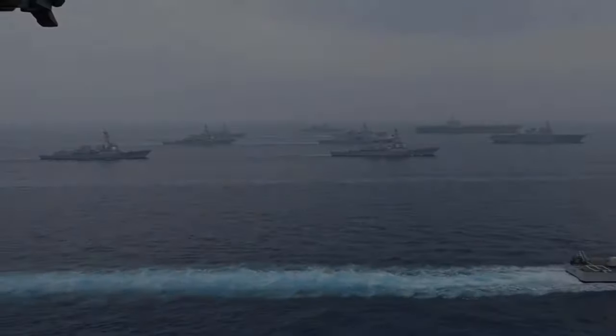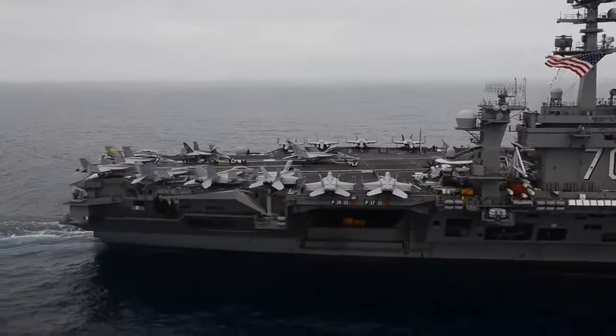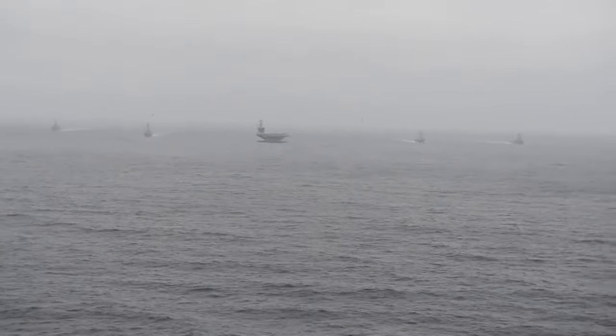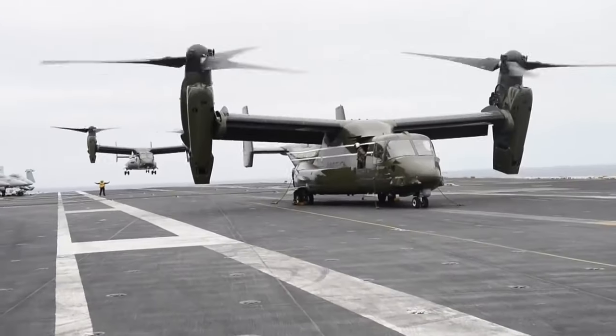This then-nascent technical achievement gave rise to a still-ongoing debate over the survivability of the United States' nuclear-powered aircraft carriers, as the DF-21D outranged the strike planes serving on carrier decks.